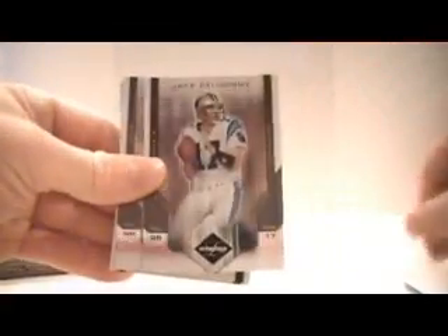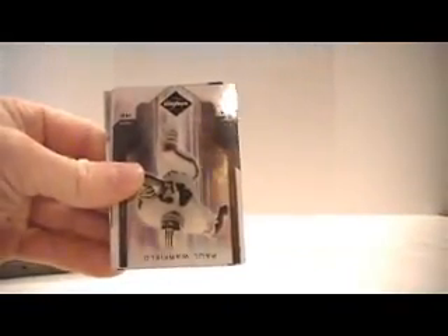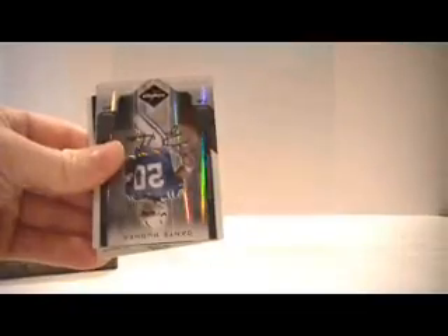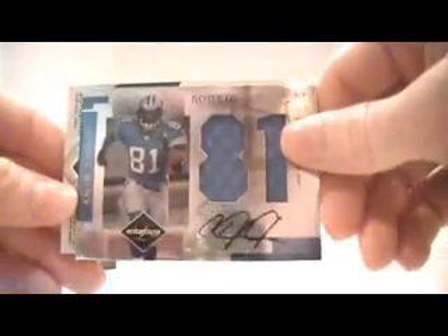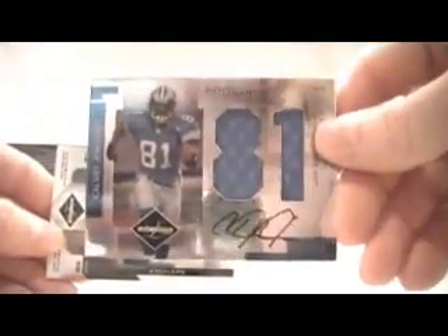07 Limited, box number one. DeLome for the Panthers, out of 659. Torrey Holt for the Rams, 659. Paul Warfield, Dolphins, 249. Harlan Hill for the Bears, 249. For the Colts, Dante Hughes, auto, numbered out of 99. For the Lions, Calvin Johnson, dual jersey auto, numbered 20 of 25. Not a bad start.